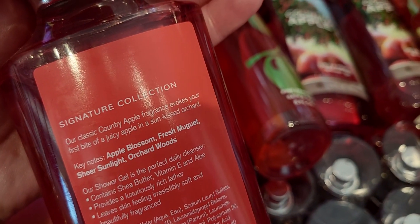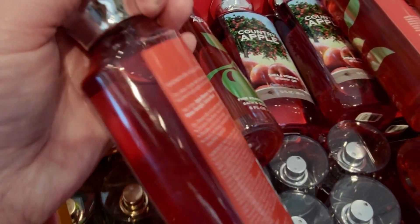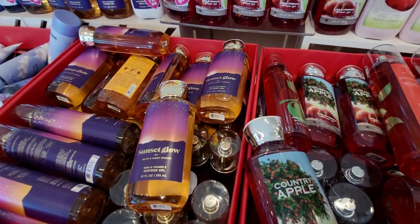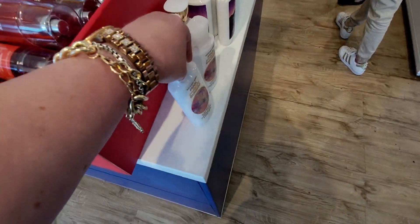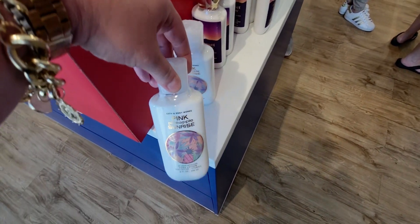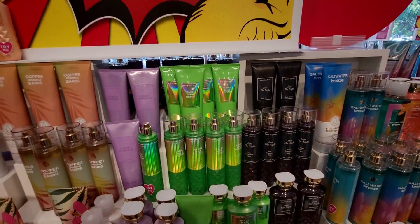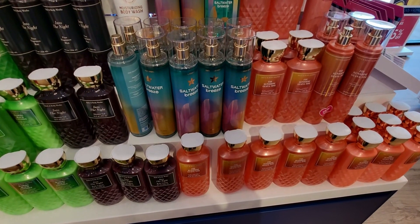Over here we have Apple Blossom, Fresh Muge, and Sheer Sunlight. I really want to get Country Apple, but I'm going to see if that goes to 75% off. I hope I don't miss out on it. I might pick it up tomorrow. I did pick up something Country Apple, but it wasn't body care — you'll see that in an upcoming haul.